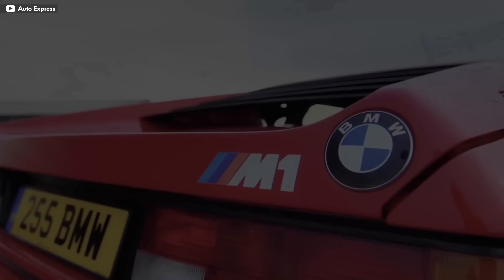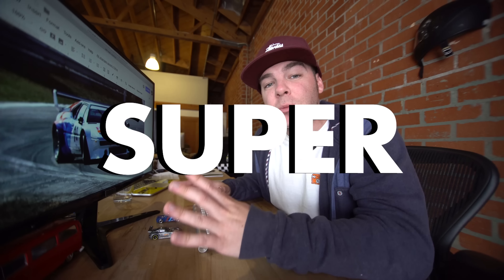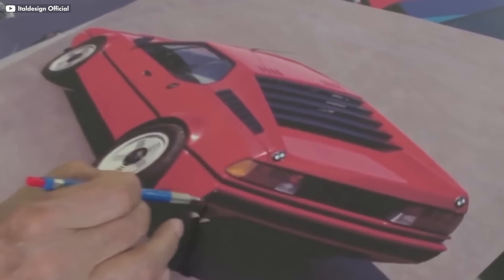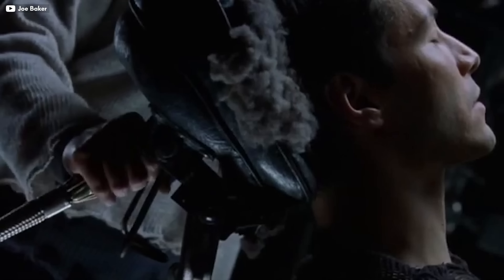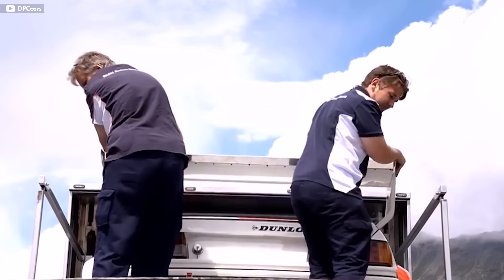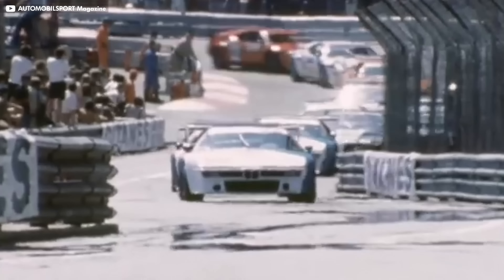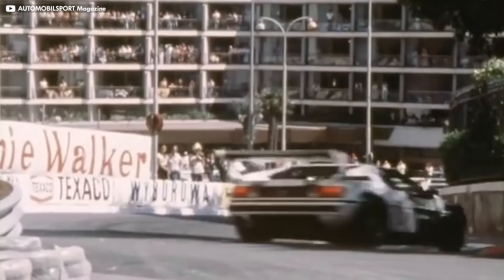In comes BMW's very first M car, the M1 — a mid-engine supercar that was a brand new concept for the brand and subsequently turned into a nightmare to manufacture. It was designed by Lamborghini, but Lamborghini was going broke, so BMW had to pull the plug on them. By the time they got all the parts sourced and assembled together, Group 5 was dismantled. So BMW was like, I guess we'll just have to make our own race. So was born the Pro Car Series, and perhaps what saved the M1 from becoming completely useless.